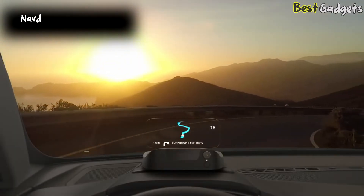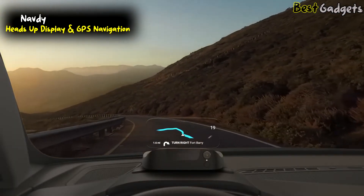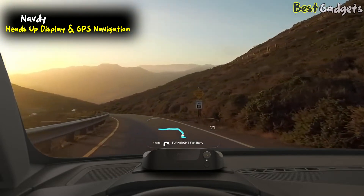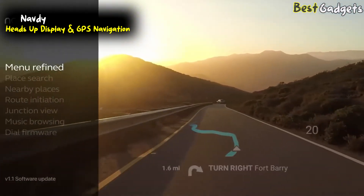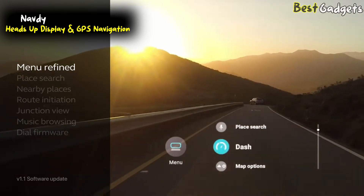Navte, the revolutionary augmented driving device, just got a whole lot better. You asked and they listened. After months of design and testing, the Navte team is proud to introduce their first major update. They redesigned the menu to be faster and safer to navigate — it's 40% faster to use.